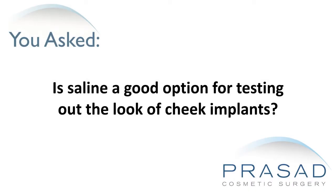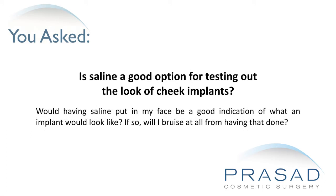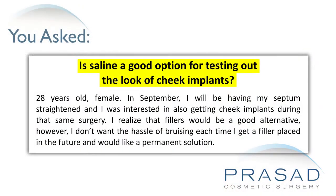Is saline a good option for testing out the look of cheek implants? I'm a 28-year-old female. In September I will be having my septum straightened and was interested in also getting cheek implants during that same surgery. I realized that fillers would be a good alternative, however I don't want the hassle of bruising each time I get a filler placed in the future and would like a permanent solution. Would having saline put in my face be a good indication of what an implant would look like, and if so will I bruise at all from having that done?